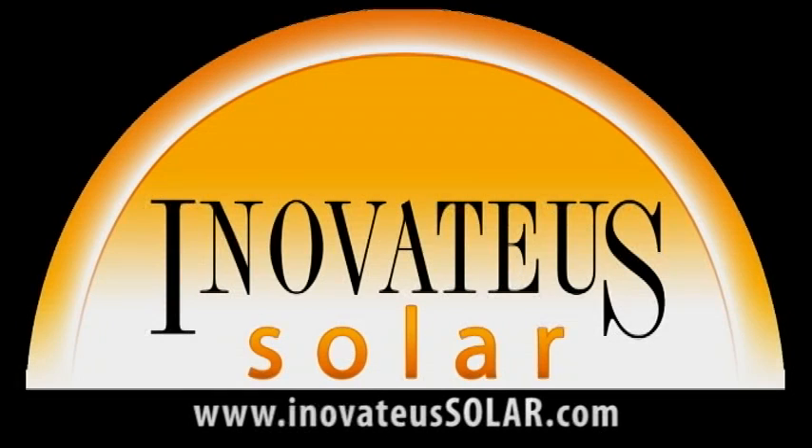Thank you. We would like to thank our sponsor, Innovatus Solar, a turnkey integrator and distributor of PV modules, inverters, and all additional equipment to install a state-of-the-art photovoltaic system. Visit Innovatus Solar at inovateus solar dot com to find a dealer, purchase PV equipment, inquire about dealerships, or speak with a salesperson about Innovatus Solar's turnkey services including feasibility studies, engineering, construction, and financing. Thank you.